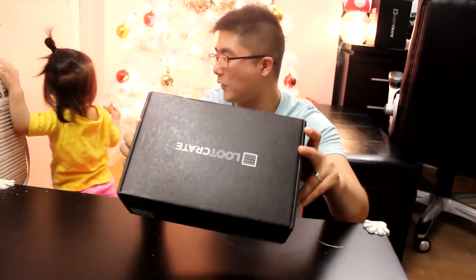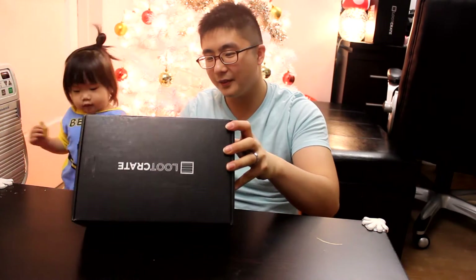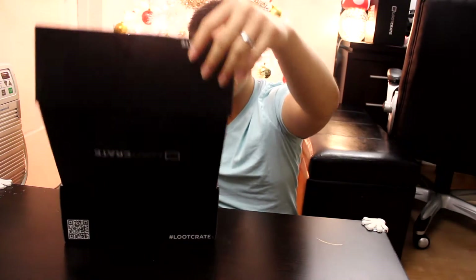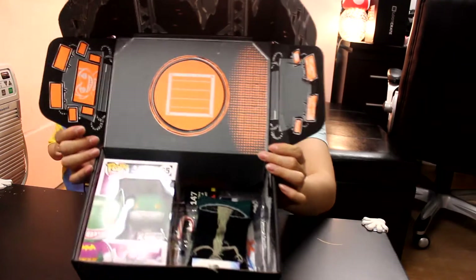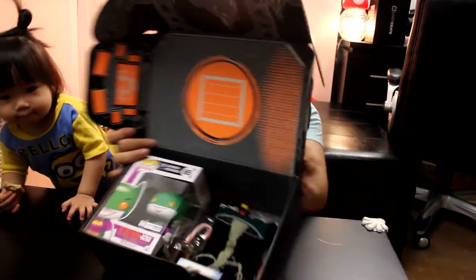Hello ladies and gentlemen, welcome back to another video on Loot Crate. Today we have the December Loot Crate anniversary theme and we are going to unbox this. Aroa, you want to help daddy unbox? Look at what we have here. This is how it looks once you unbox the Loot Crate.